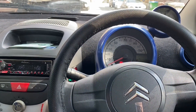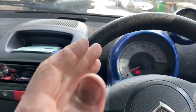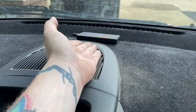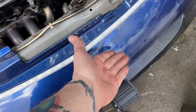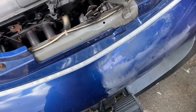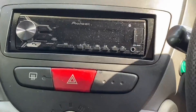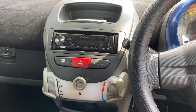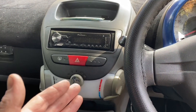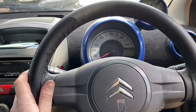Just before anyone gets too excited, I'm not going to fit aircon. That would be more than the car is worth. It would involve fitting an evaporator somewhere under there, a pump, a condenser in front of the radiator, a load of pipes, multiple sensors, a button, and multiple controls. Like I said, I'm not going to do that because it would cost more than the car is worth and take a considerable amount of man hours.